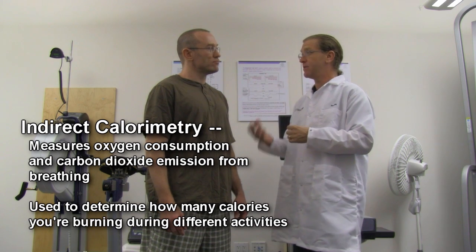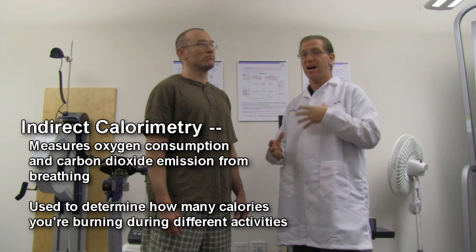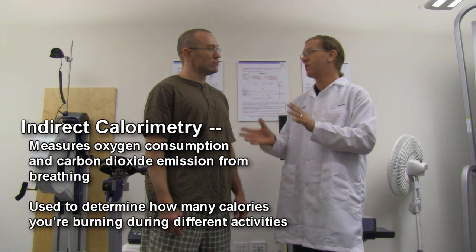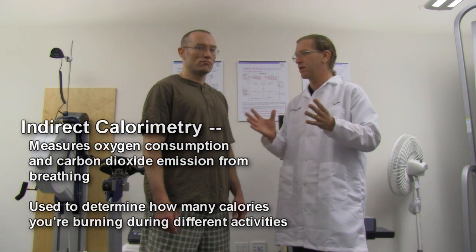Based on that, we can determine how much oxygen you're using. Because oxygen is used in the metabolic process, we can very precisely and accurately figure out how many calories you're burning through a series of calculations and algorithms.